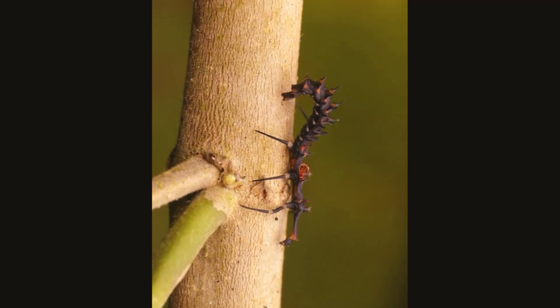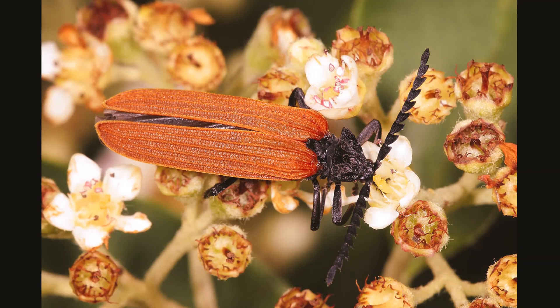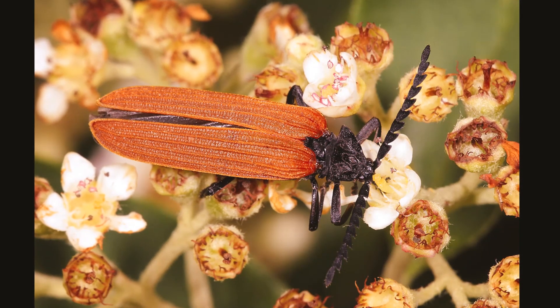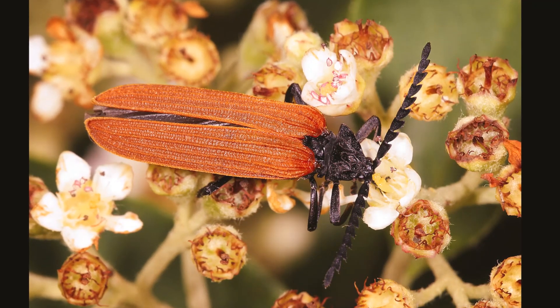So those are a few interesting facts about net-winged beetles, little friends. I'll see you in another video with another insect that starts with O. Until then, keep guessing — take care!